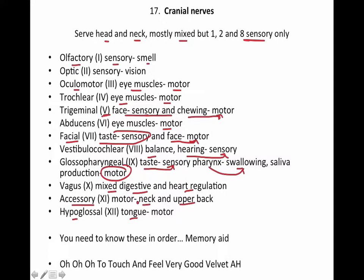My expectation for you is to have each one through twelve memorized, and then memorize smell, vision, eye muscles, eyes, face, and chewing. You don't have to have each one memorized as motor, mixed, or sensory. But you do need to know them in order.